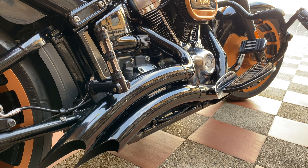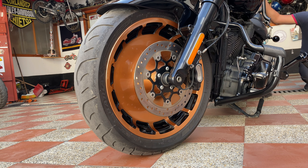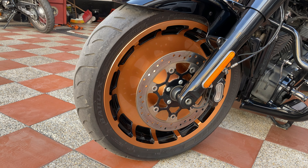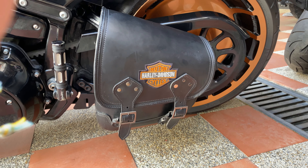Esta moto ha venido con otros tres tipos de motor. Por ejemplo, la moto que tenía Schwarzenegger en Terminator 2 viene con un motor Evolution de 1.340 centímetros cúbicos, que se produjo hasta 1999. Y la que le precedió fue el motor Twin Cam, que llegó hasta 2017 — estuvo casi 17 años en el mercado — que empezó con motores de 88 pulgadas cúbicas hasta el motor más grande de 103 pulgadas cúbicas o 1690 centímetros cúbicos.